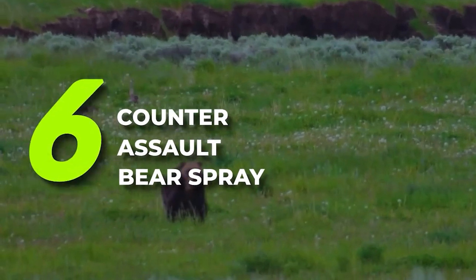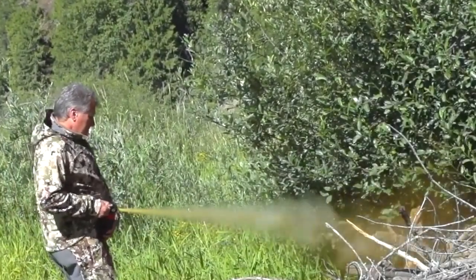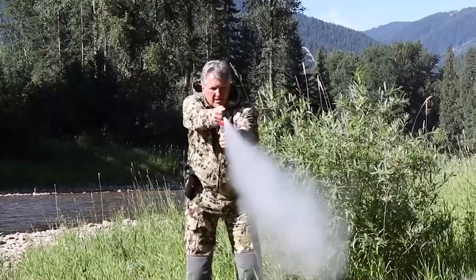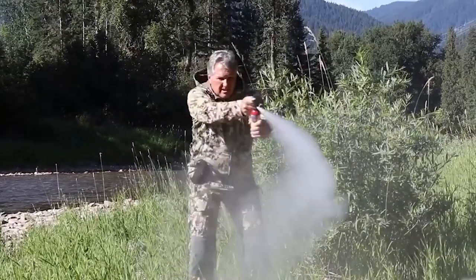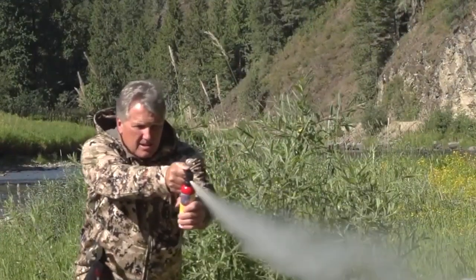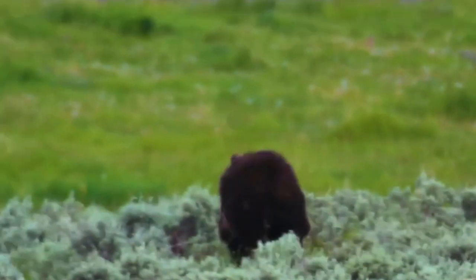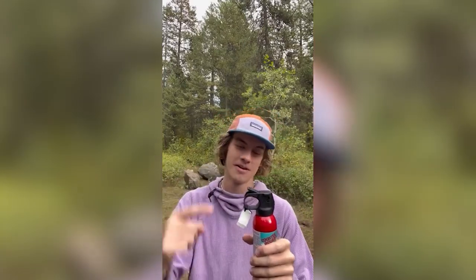Number 6: Counter Assault Bear Spray. All bear spray is useful for intimidating bears, but we find this one particularly effective. Customers appreciate the safety they feel when they carry Counter Assault Bear Spray, even when they are simply walking by neighborhood dogs. This bear spray gets 5-star reviews because it's dependable and gives customers peace of mind.